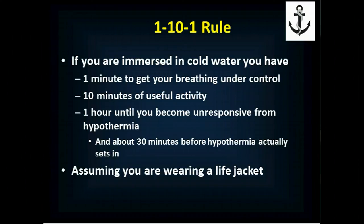Assuming you're wearing a life jacket, if you're immersed in cold water, you have one minute to get your breathing under control. You get that initial cold water shock and your breathing becomes erratic, and if you don't get that under control, you're going to die. So you need to spend that first minute getting your breathing under control.